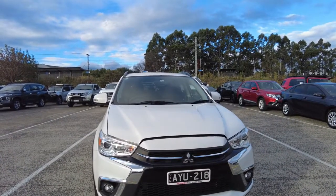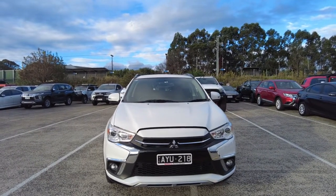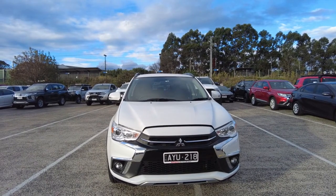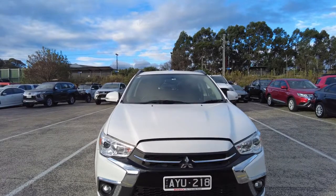Good afternoon everyone, welcome to Berwick Mitsubishi. My name is Satya, I'm the sales manager here. Today I'll be doing a video presentation on this beautiful 2017 model ASX LS. It is a MY18, which is a model year 18.